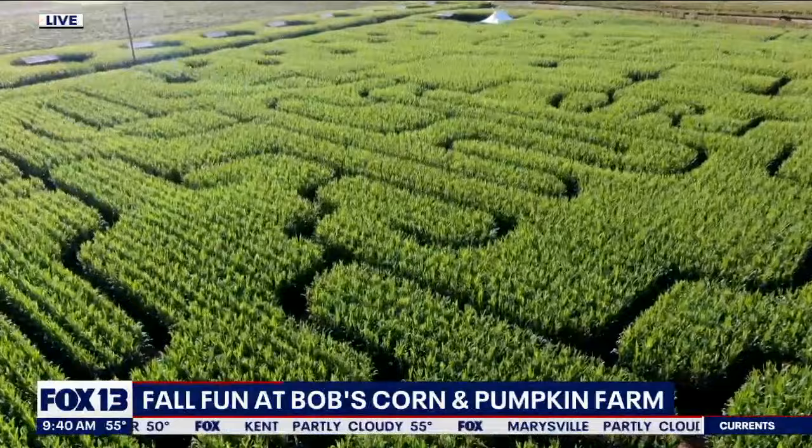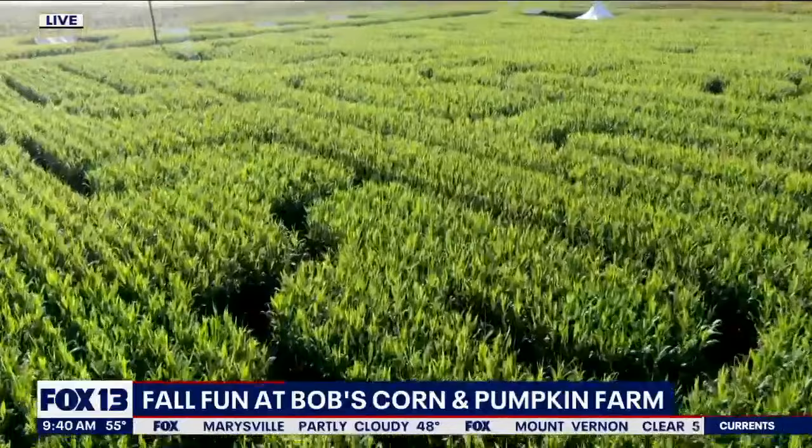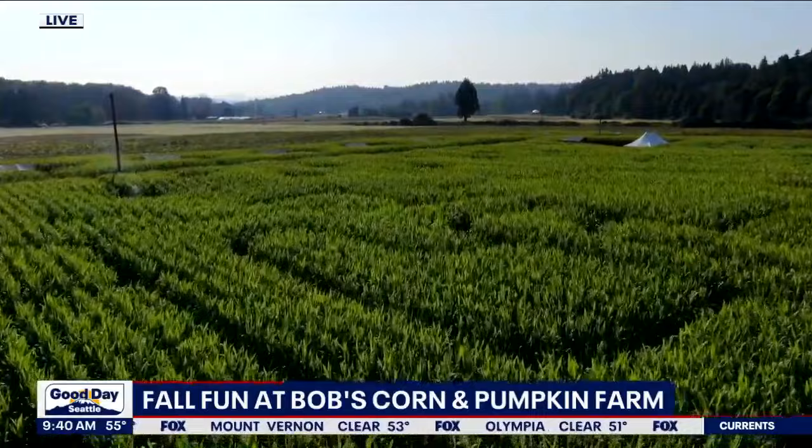A live drone shot of Bob's corn maze and pumpkin farm in Snohomish, where a fall festival is happening right now. They have a corn maze, pumpkins, and an apple cannon as well. Somewhere in that corn maze is John Hopperstad with a live look at the farm this morning.